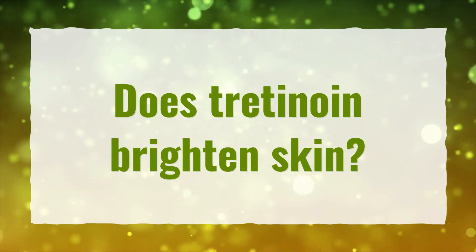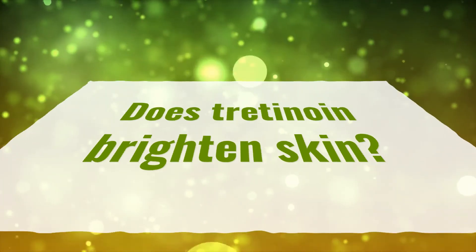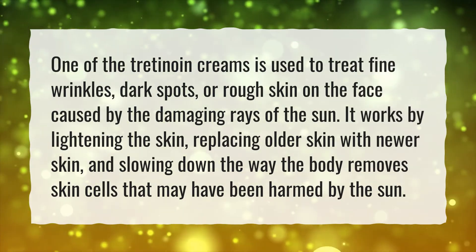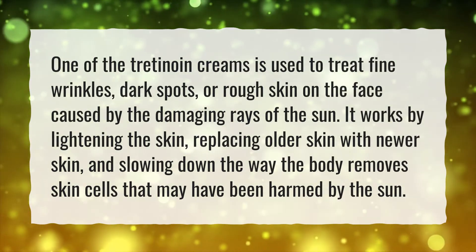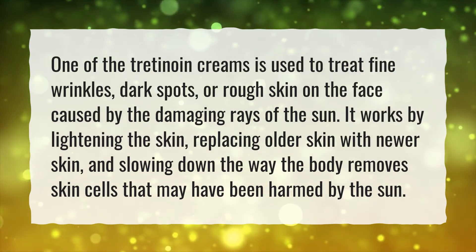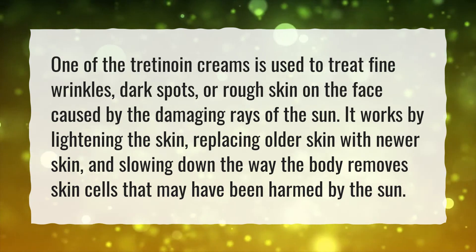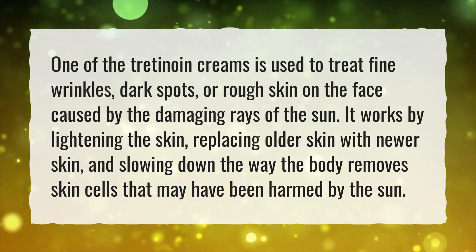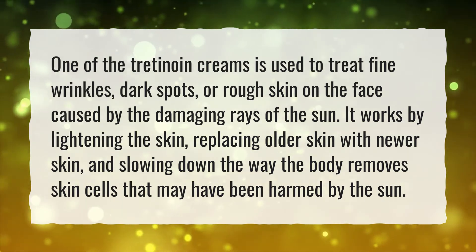Does Tretinoin brighten skin? One of the Tretinoin creams is used to treat fine wrinkles, dark spots, or rough skin on the face caused by the damaging rays of the sun. It works by lightening the skin, replacing older skin with newer skin, and slowing down the way the body removes skin cells that may have been harmed by the sun.